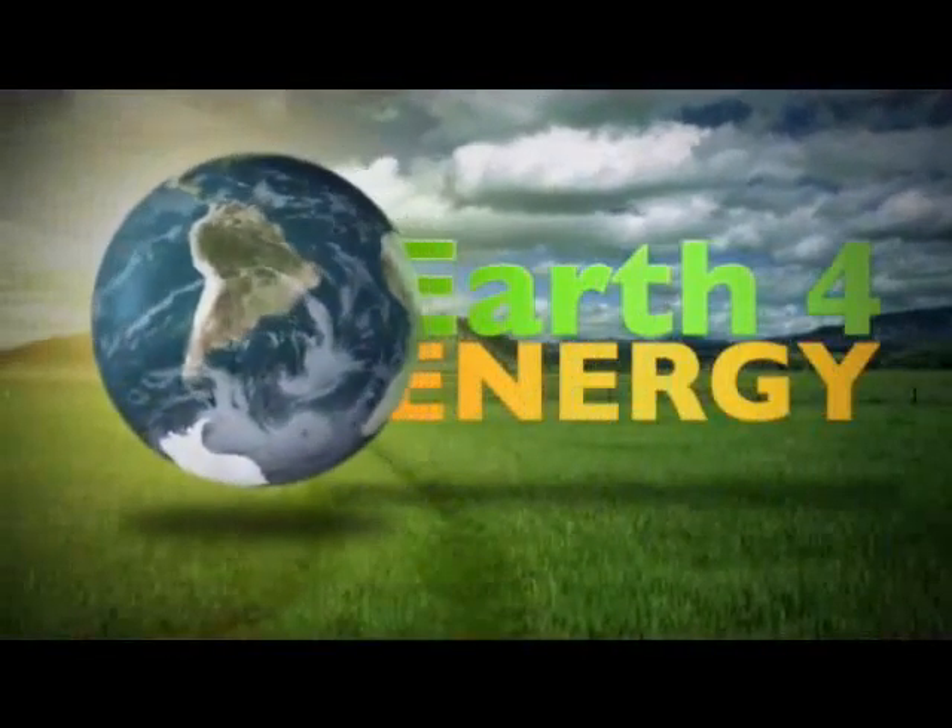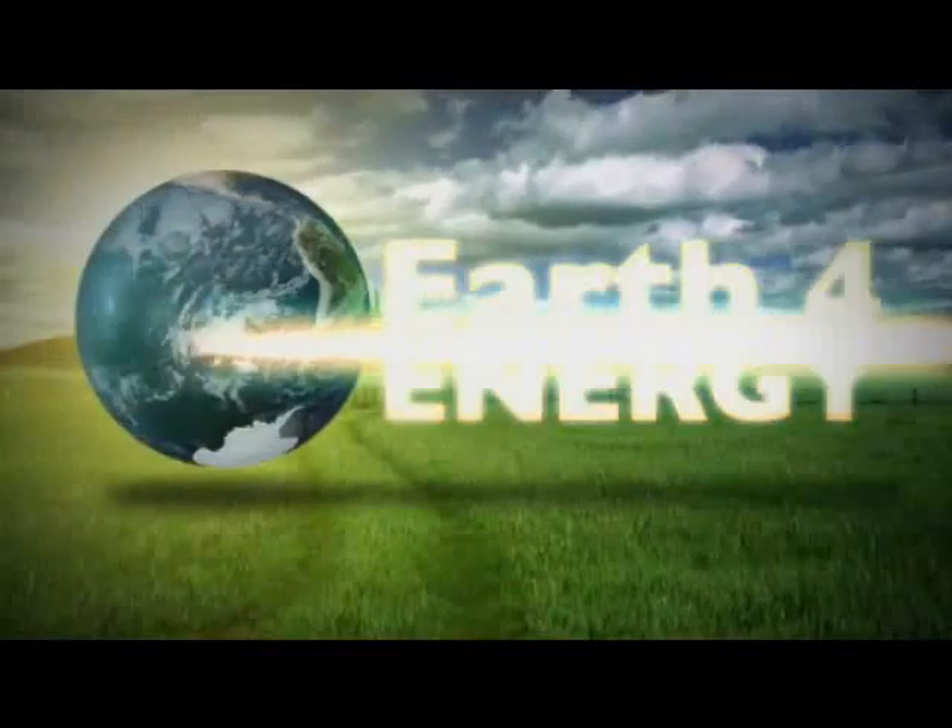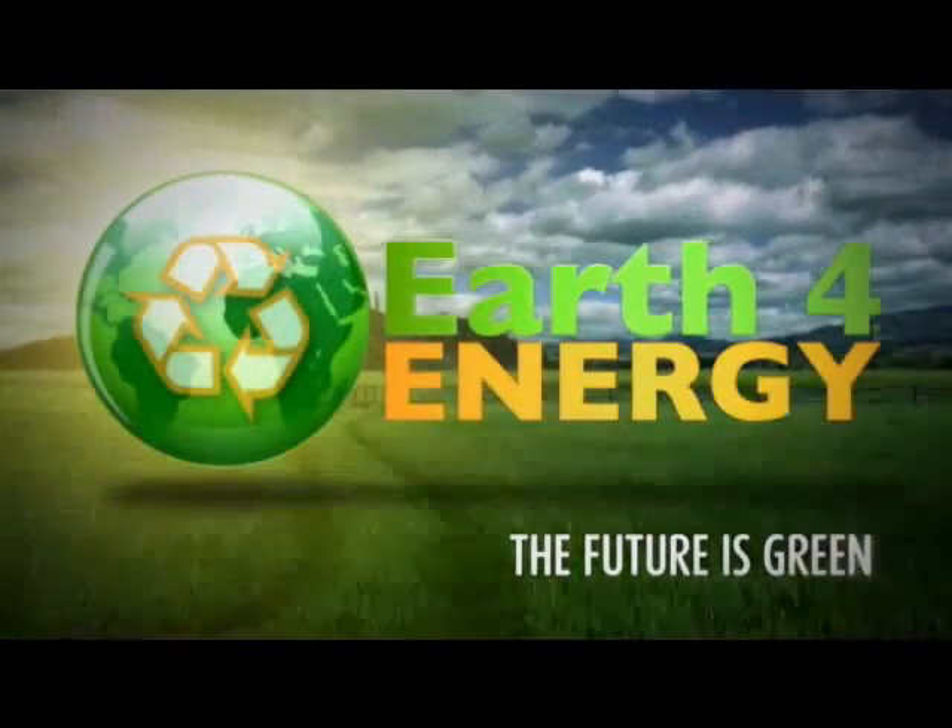Thank you for showing interest in solar energy. And remember, the future is green with earthforenergy.com.